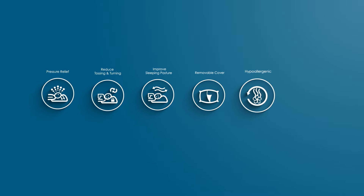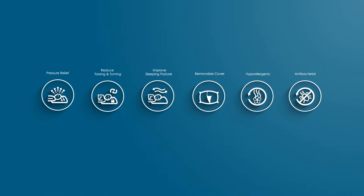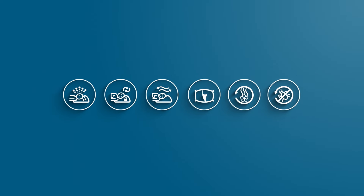Ergonomic, hygienic and comfortable. Chacold Bamboo Visco Elastic Pillow by Akemi. Available at major departmental stores.